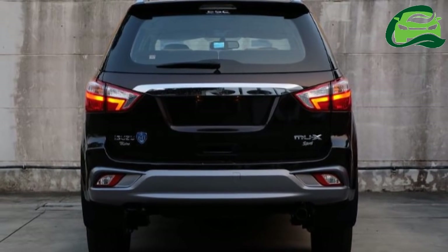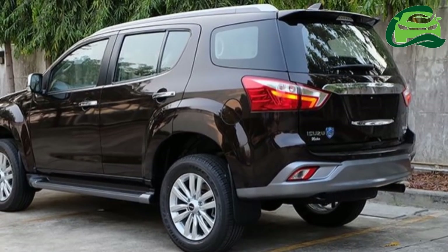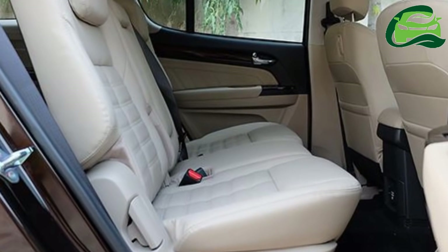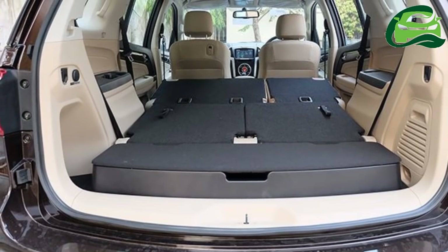The exterior also gets LED-powered taillights. To celebrate Isuzu's 60th anniversary of sales and operations in Thailand, all examples will have a commemorative badge on the tailgate. The premium quotient of the interior has also increased.